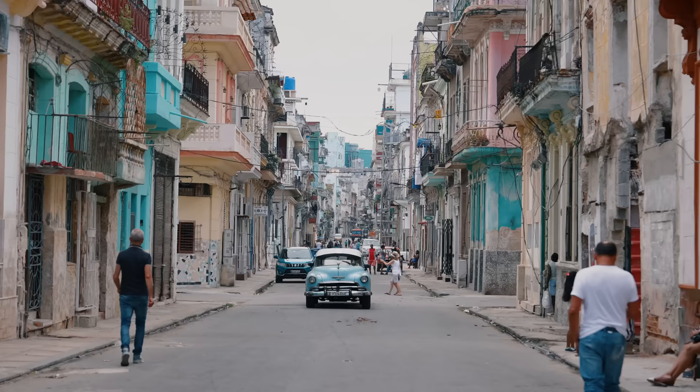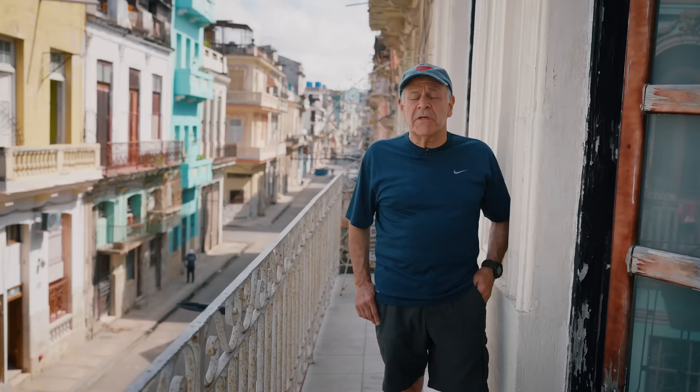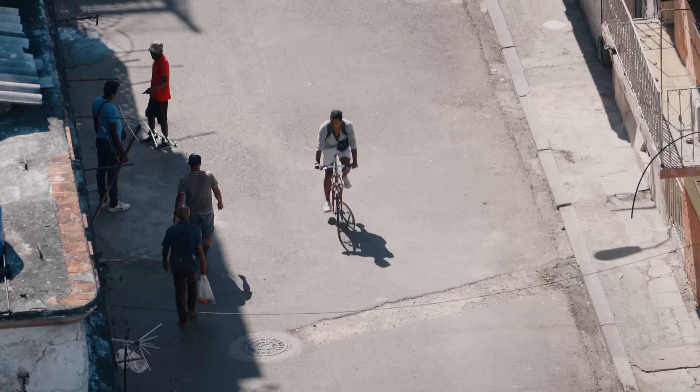Hi, I'm Ira Block, National Geographic photographer and Sony artisan. I'm in Cuba working with B&H Photo on a series about environmental portraits and storytelling.